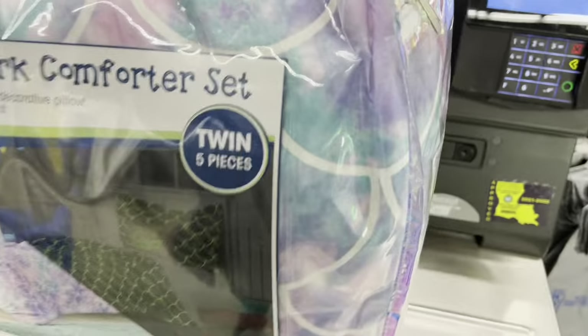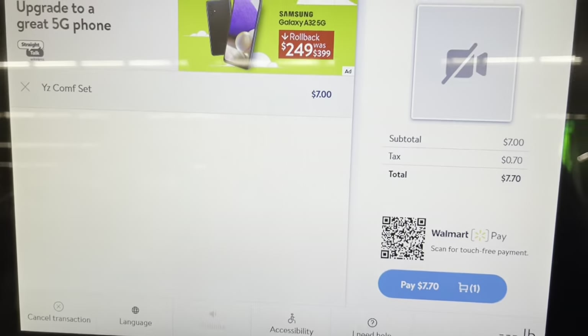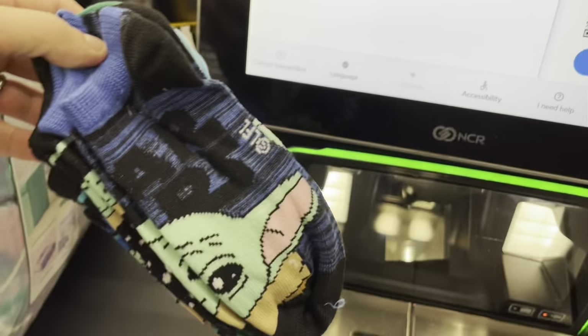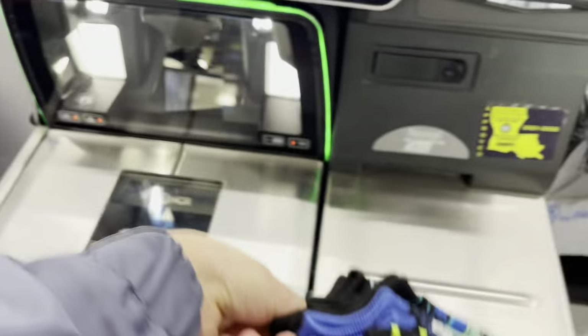I want to make sure this is going to scan to seven dollars — can you see? Yeah, it is seven dollars. Just scan these not knowing they're actually on clearance. So if you guys see them, look — these are three dollars.